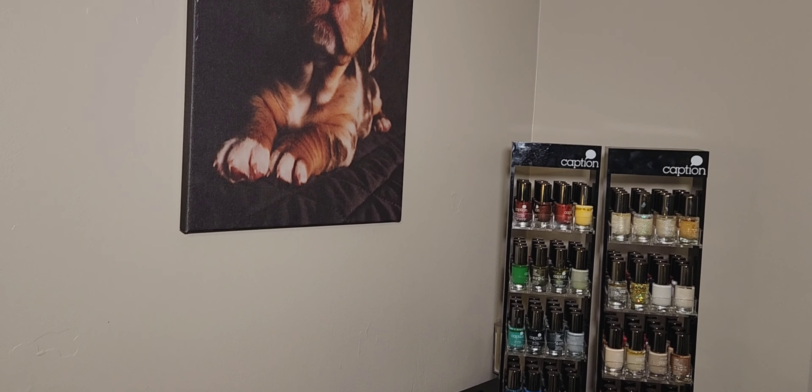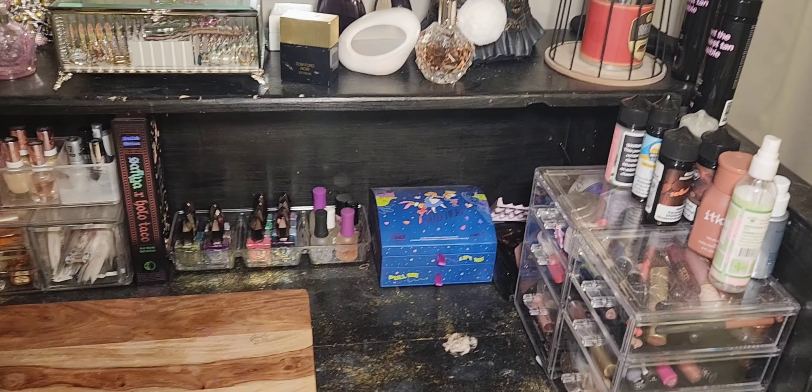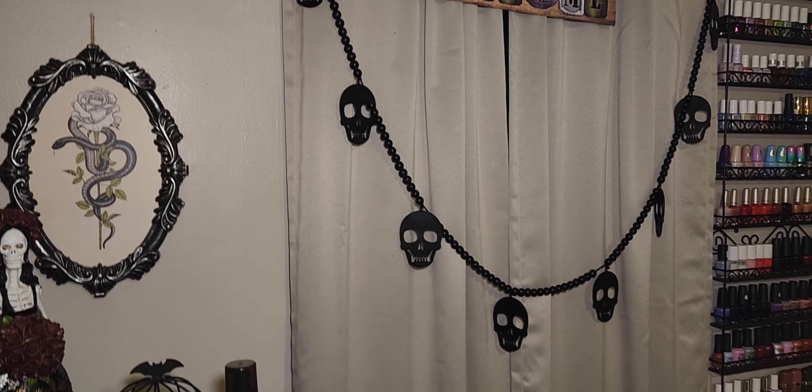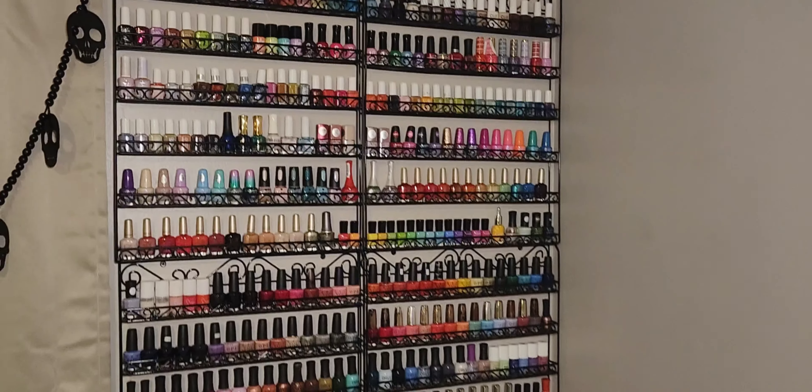This is a picture of my other dog Dundee when he was a puppy. So yeah, this is where I get ready and where I film. I just have another window here with some other little spooky things.